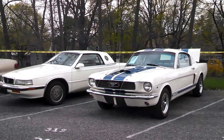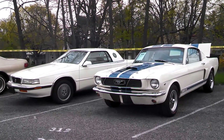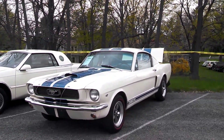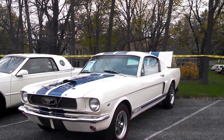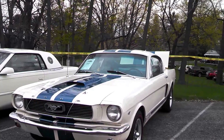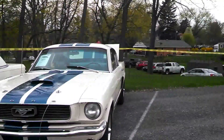This is Pam at the 2015 Spring Carlisle Auction. You're looking at a Chrysler TC and a Shelby GT350. Actually it's a Mustang — I don't think it is a real Shelby. It's just done up like one.